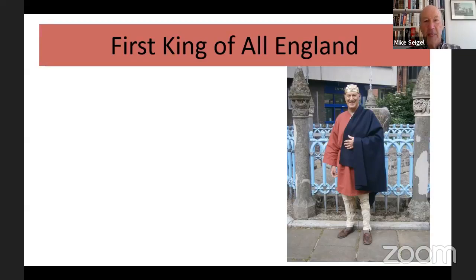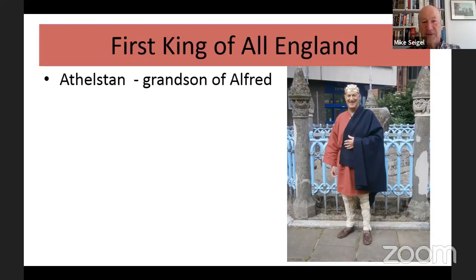His grandson Athelstan has now been properly regarded as the first king of all England. On the right you will see not a picture of Athelstan himself, but yours truly dressed up as Athelstan — I've done that quite a few times now. You see me there standing in front of the coronation stone. When I was growing up and studying history, I'd never heard of Athelstan. It's only in the last 10 to 20 years that quite a few books have been written about him.